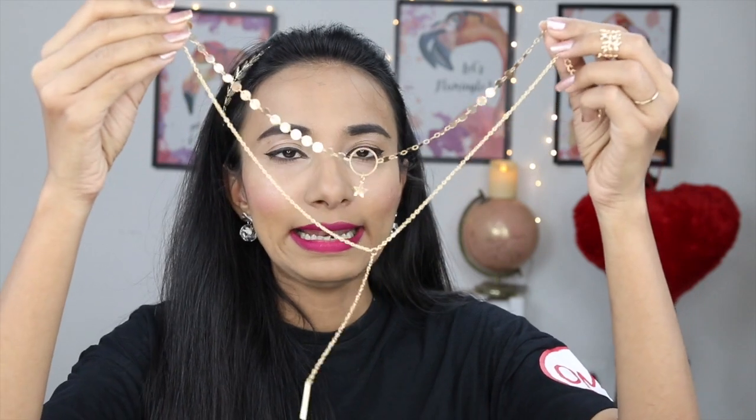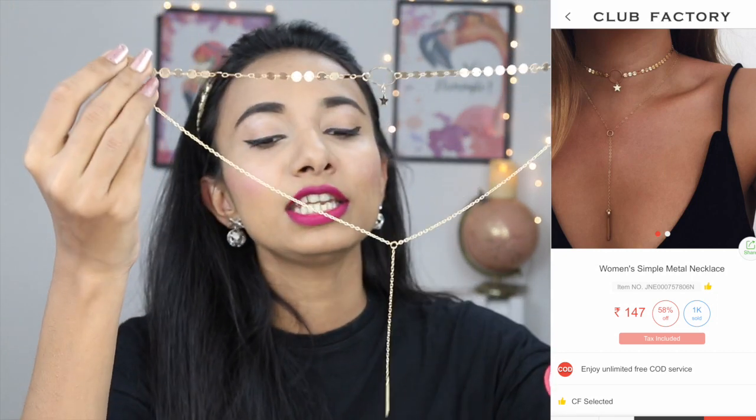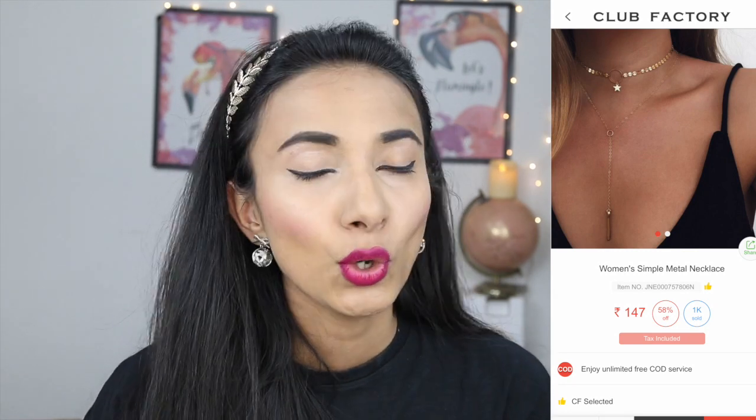Next in my haul is this layered chain necklace. This portion sits on your neck like a choker, and the elongated string goes down. It will look really good with tops or blouses that have a deep plunge neckline. I paid only 150 rupees for this. If you go to other brands, you'd pay 300 to 700 rupees for something like this, but since the sale is on, you'll get it at an even more affordable price.